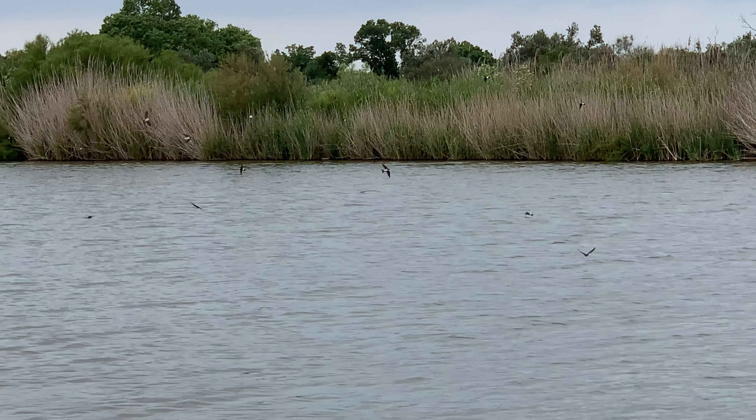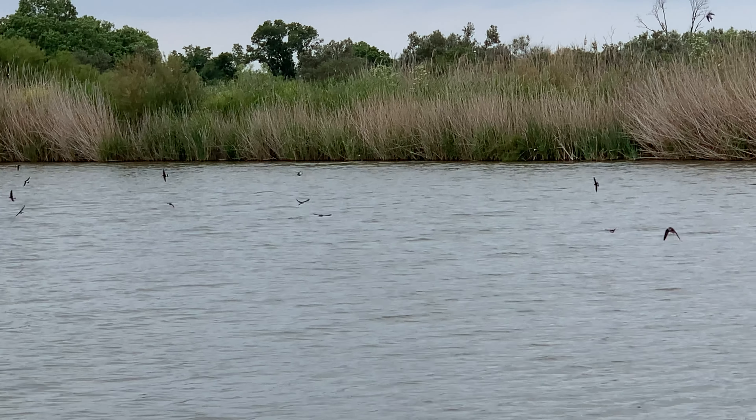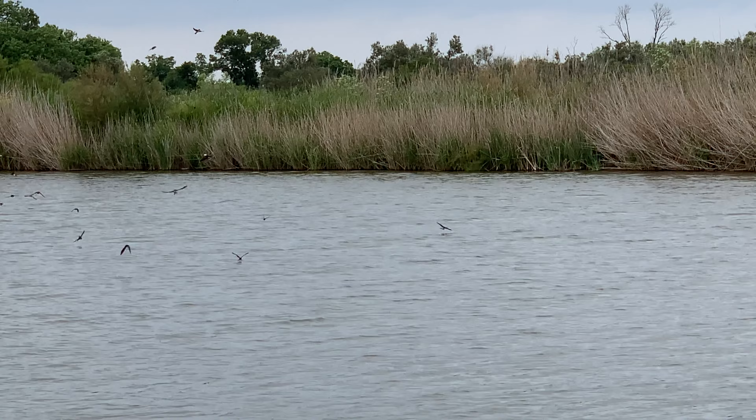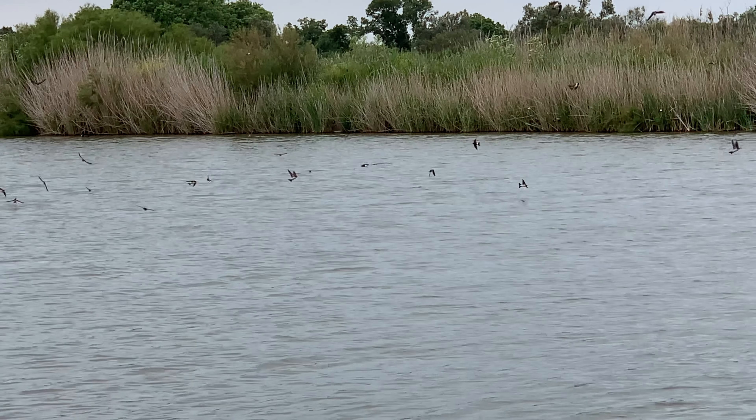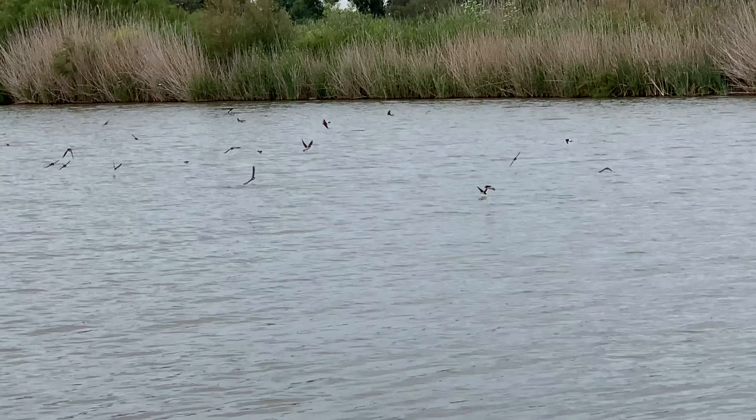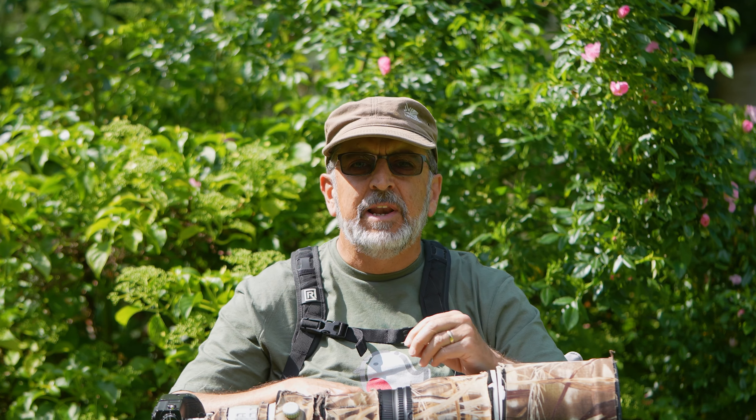There were sand martins, house martins, and the bird I'm really after today — the common swift in flight. All the birds were catching flying insects and drinking from the lake in flight. A fantastic scene. Unfortunately the weather was lousy.